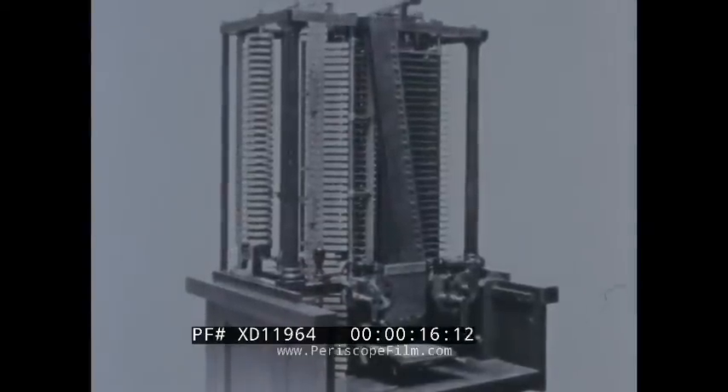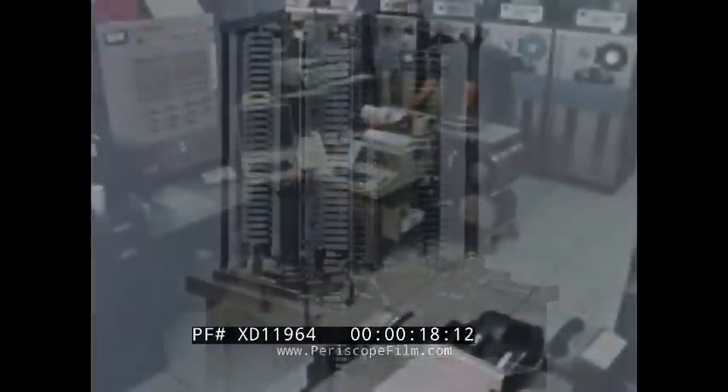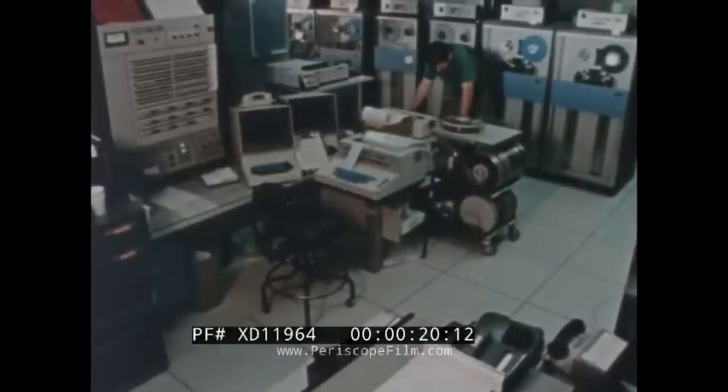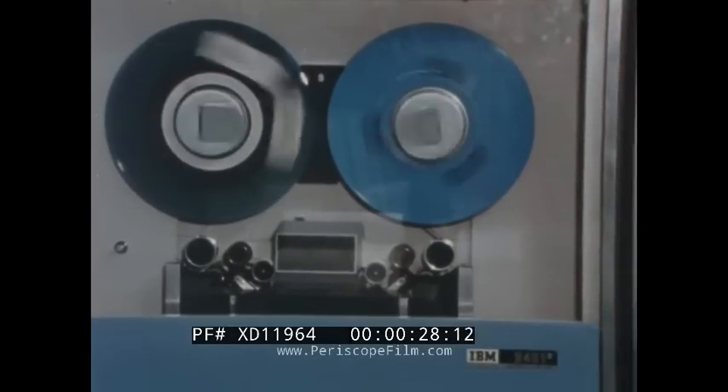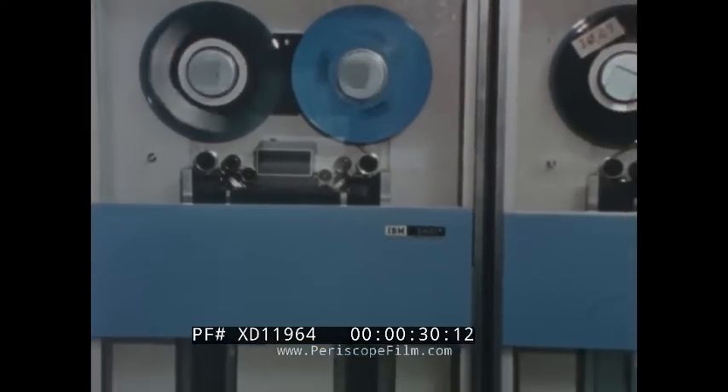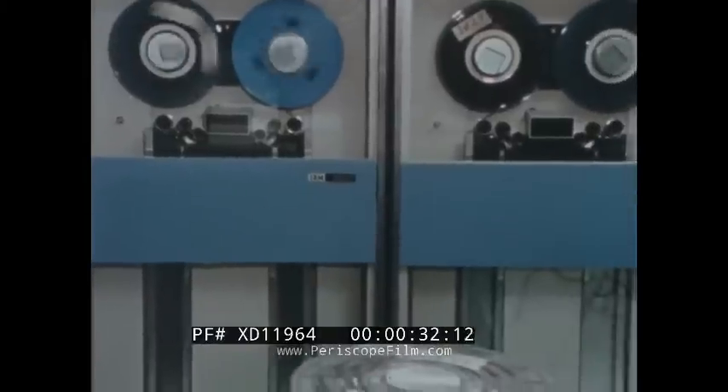A modern adding machine, this hundred-year-old counting engine, and this machine from a modern office are all counting tools. We call these machines computers. How do computers work, and how do they help us in our everyday lives?